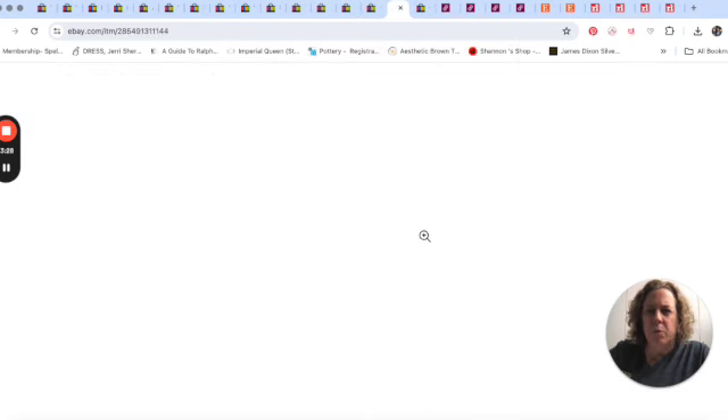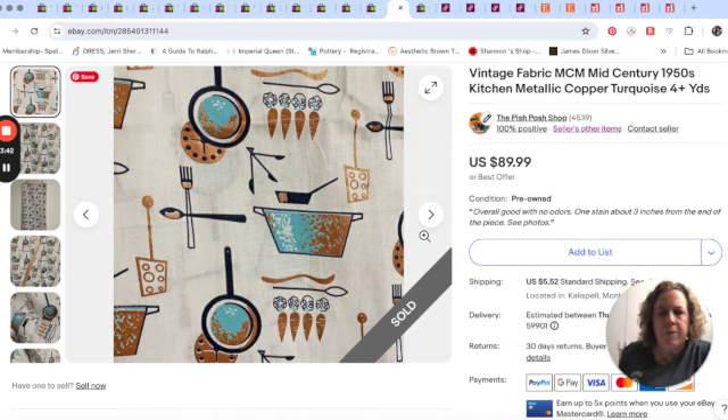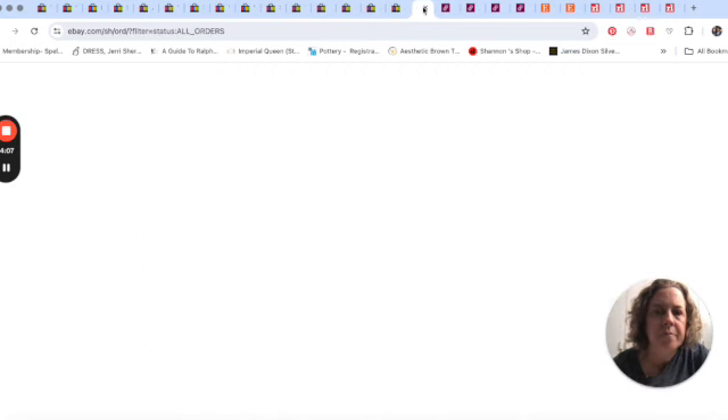I sold some fabric and I was so excited. This sold for about $80 — they used a coupon I had going. This mid-century fabric from my fabric videos — I had a little over four yards of it. I bought it at an antique mall and paid about $24, then sold it for about $80. It was really cool — the copper parts were metallic looking, very MCM. And that was it for eBay for that week.